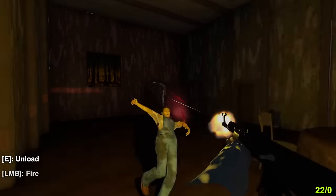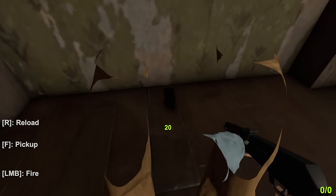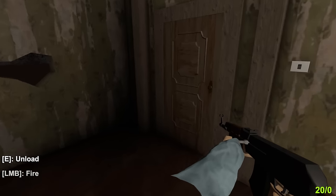Oh my goodness, where did he come from? We took one out in ten bullets — that's good. I just unloaded it on reload by accident. I don't hear any others. We might have done it. Honestly, we took that one out really quick.